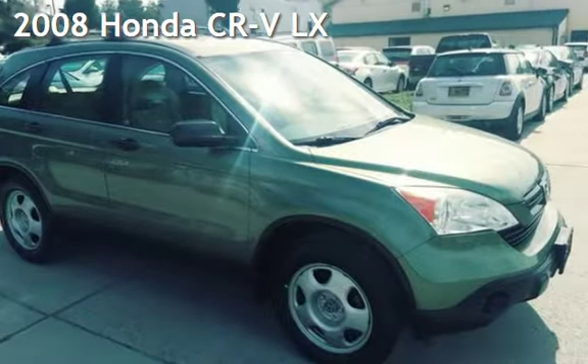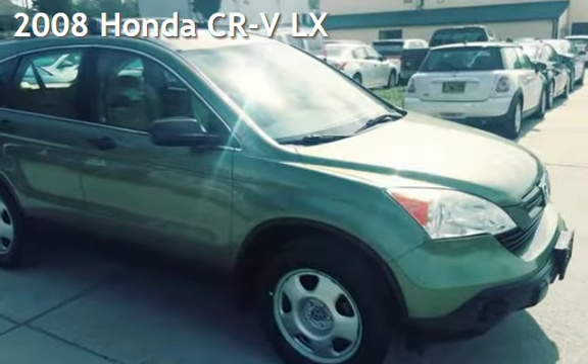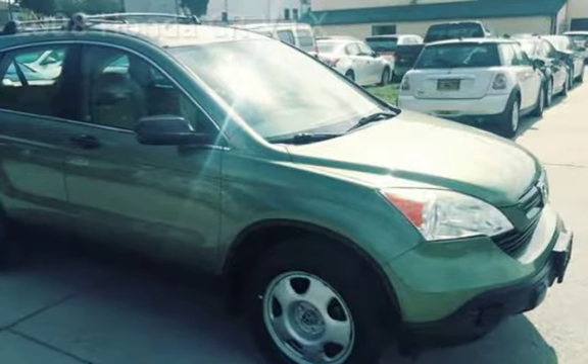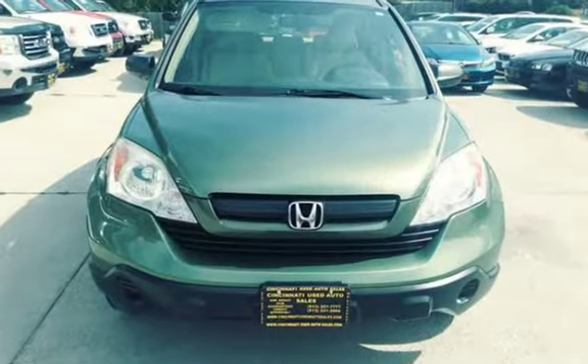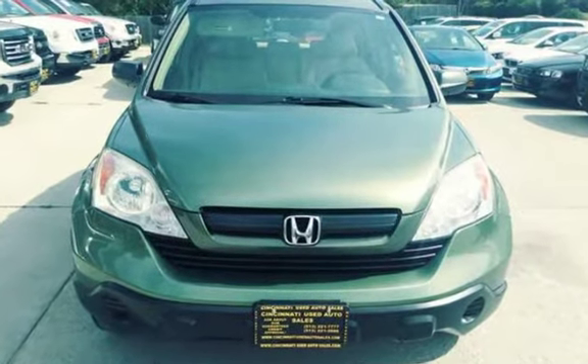Presenting a pre-owned 2008 Honda CR-V LX. This four-door SUV has a four-cylinder, 2.4-liter I-4 engine, with all-wheel drive and an automatic transmission.